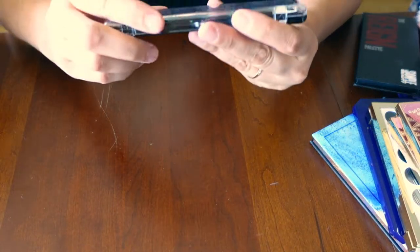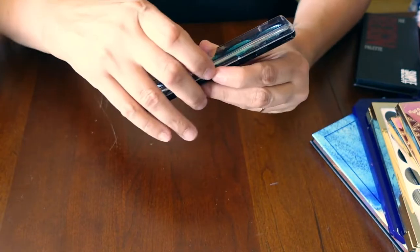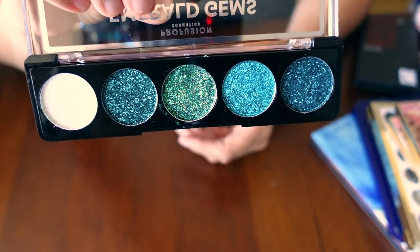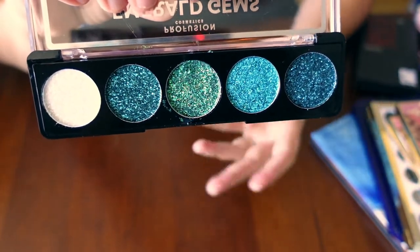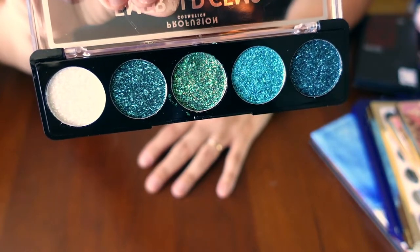The last thing in this box is the Profusion Cosmetics Emerald Gems. So this is pressed glitter. I know a lot of people don't like pressed glitter, and I don't have a lot of experience playing with them so far. But just look at it — I can just stare at it all day, and that alone could be enough for me.